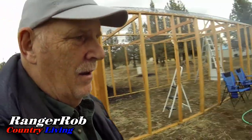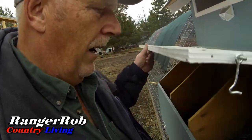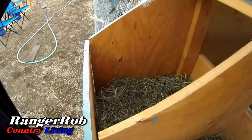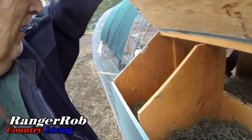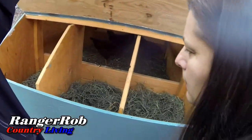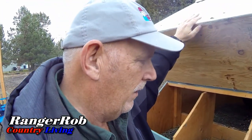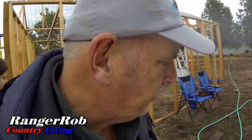We got everything cleaned out and all the nesting boxes fixed up really nice. We're excited to see how well the nesting boxes do. It looks like the chickens might have been in here a little bit, but this is a whole new compartment to them, so we'll see.